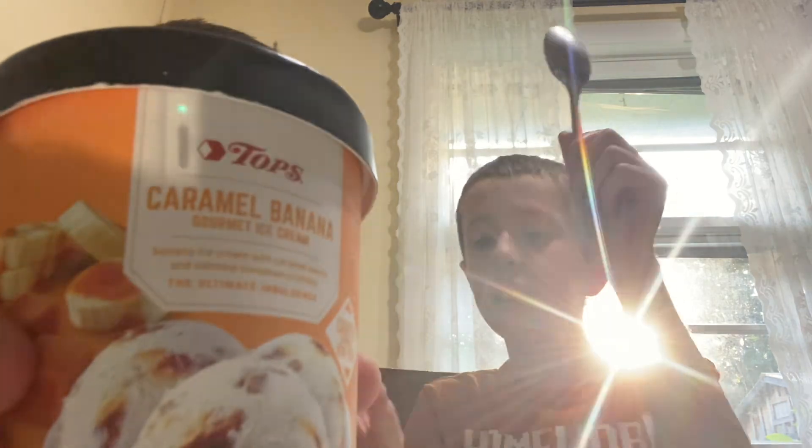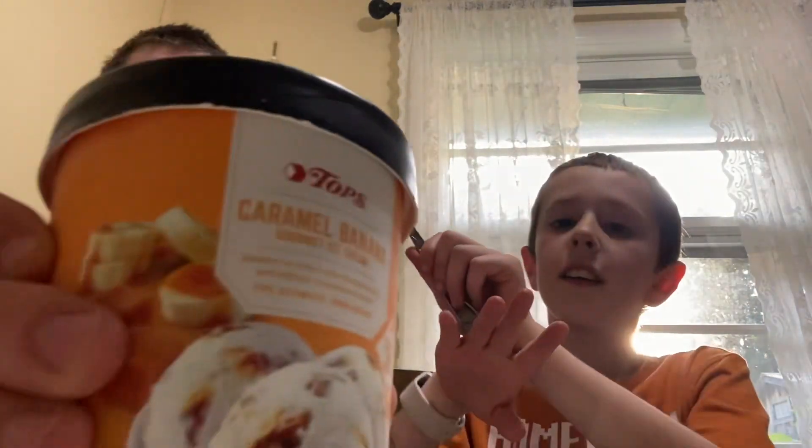I give that a seven out of ten. You had the banana as a two out of ten and gave this — I'd say five? I'm giving it an eight. Let's move on.